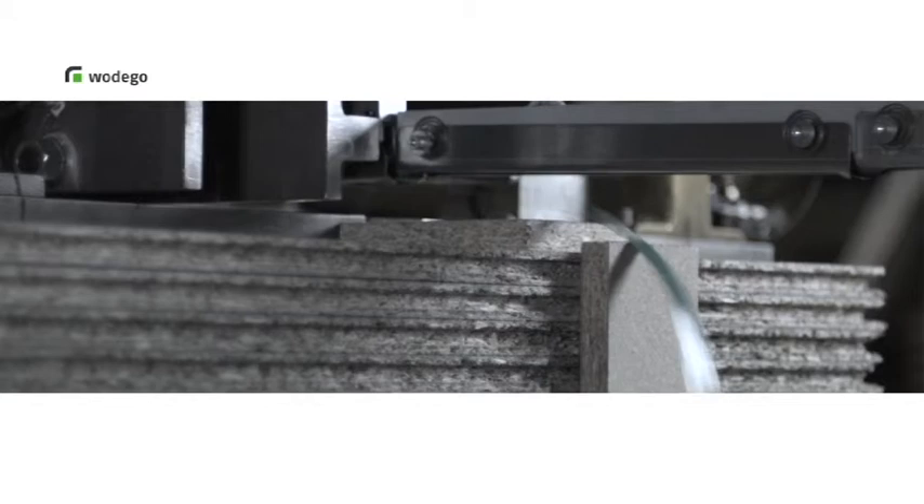The boards are then cut to the desired size in the partition saw before being prepared for dispatch in our fully automated packing plant.